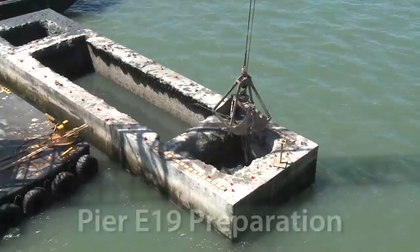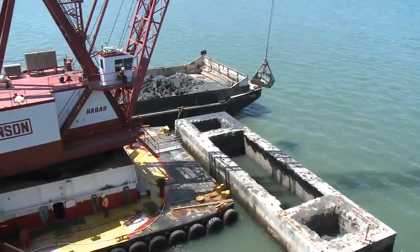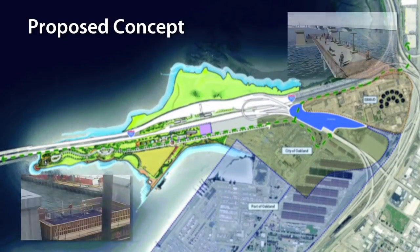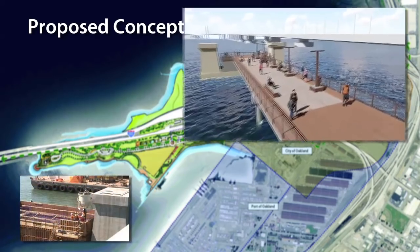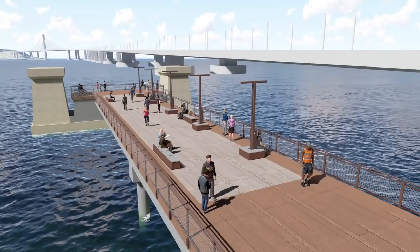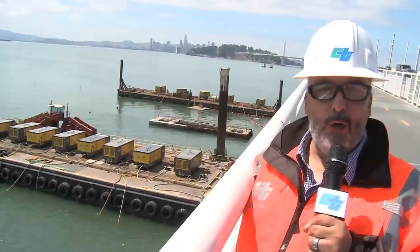Once the in-water construction is completed, as early as December 2018, this public access space will become a key feature in the future development of Gateway Park and provide opportunities for public access with unmatched views.